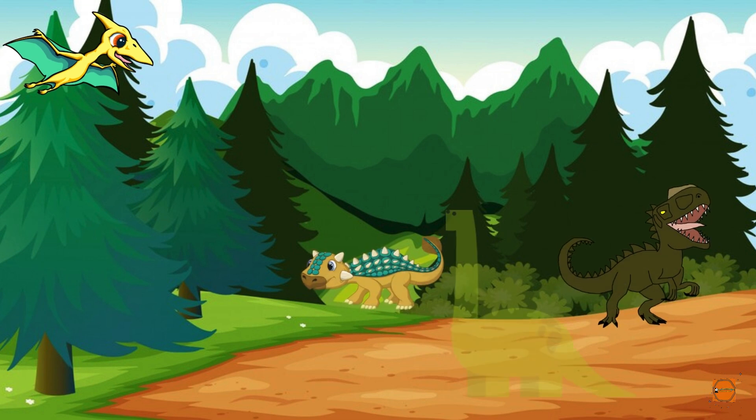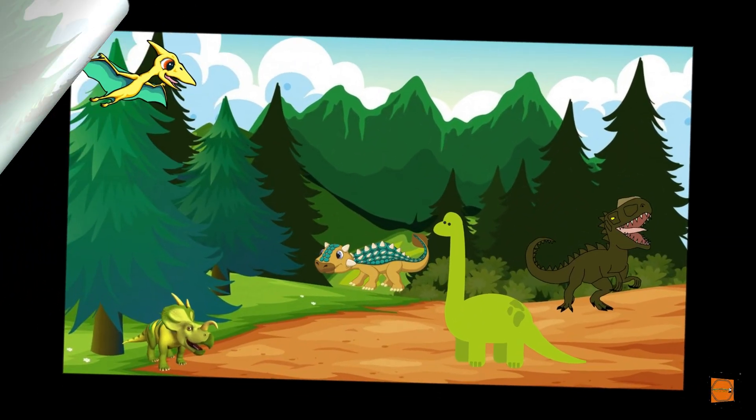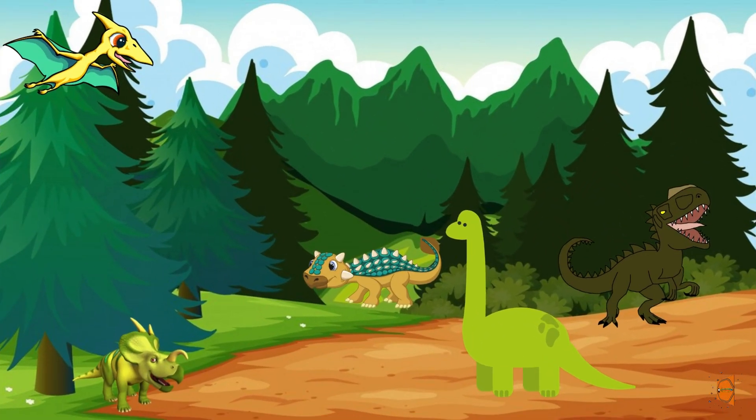Hello, explorers! Welcome to Dino Discovery Adventure. Today, we're going to embark on an incredible journey to learn about some amazing dinosaurs. But first, we need some brave explorers to join the Dino Explorer Club. Are you ready?